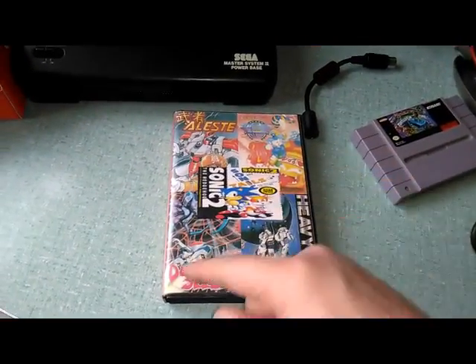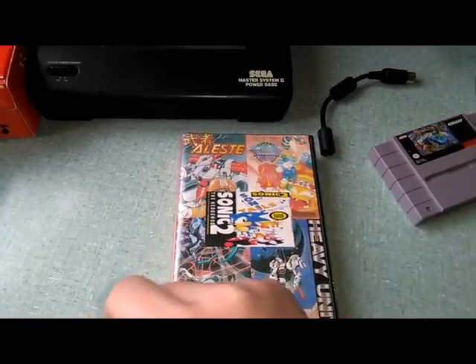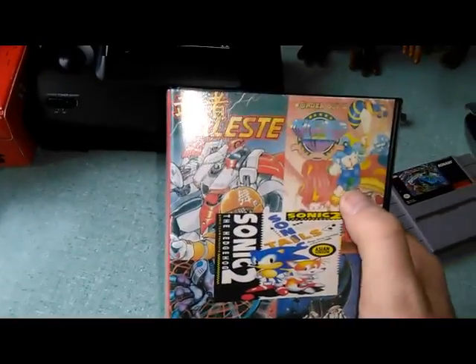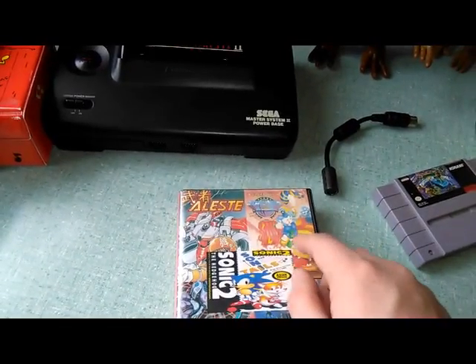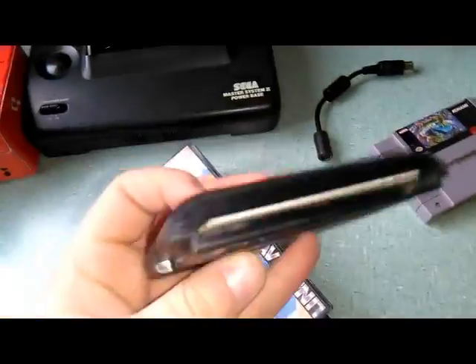The bootleg cartridge also has Heavy Unit - a dangerous shooter never released in Europe - and Aleste, also never released in Europe, and Monster Land 2 / Wonder Boy Monster Land, which is one of my favorites. It's not the RPG-like game but one of the more arcade-like ones with shoot-em-up bosses. I already have it, but it's a bootleg and looks pretty new.